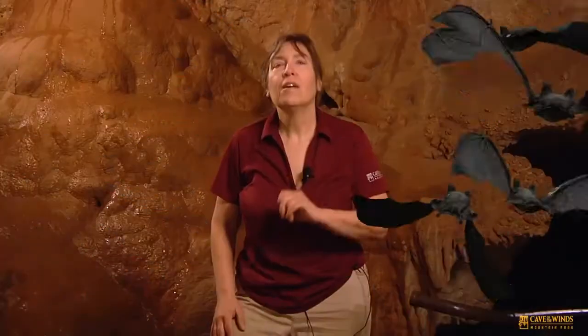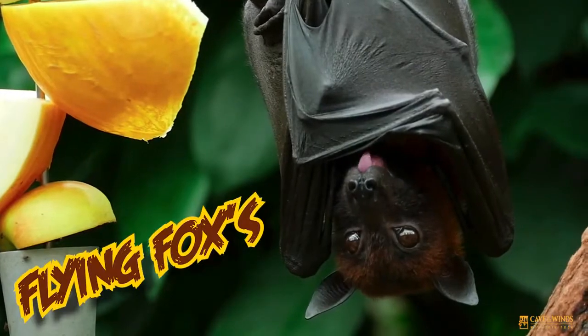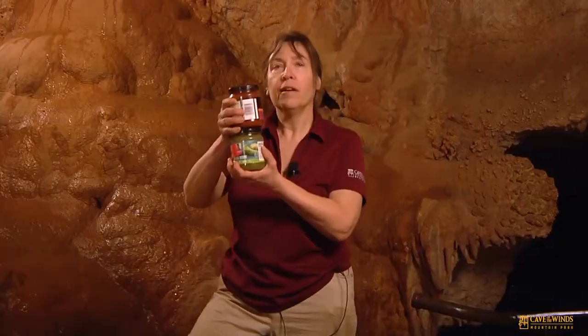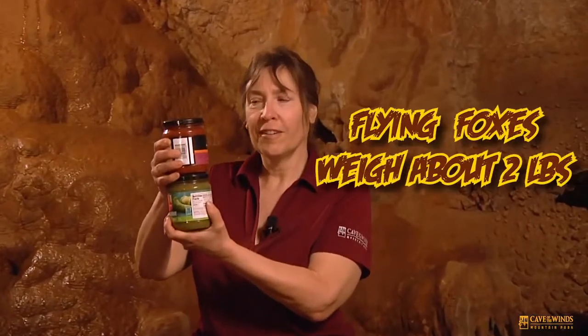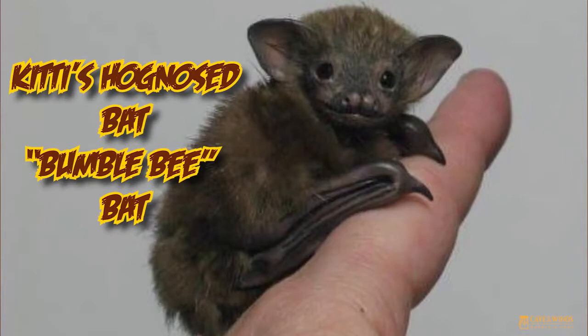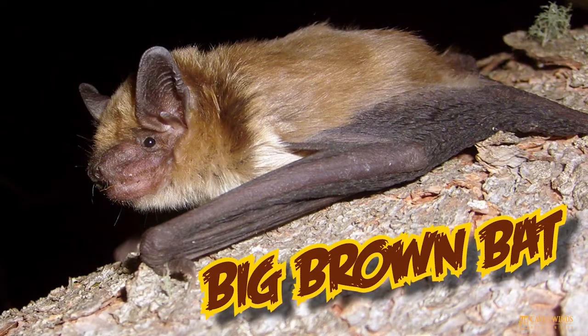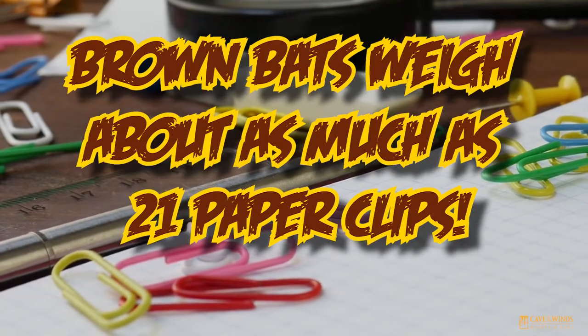The largest bats are called flying foxes. They live in Southeast Asia and some of them have a wingspan up to five to six feet long — that's a very big bat. They weigh about the same as two containers of salsa, about two pounds. At the other end of the size scale is Kitti's hog-nosed bat, also known as the bumblebee bat. They live in Thailand and weigh as much as a dime — one of the smallest in the world. One of my very favorite bats is the big brown bat. Big brown bats are not very big; their body is only about this big and they only weigh the same as 21 paper clips.